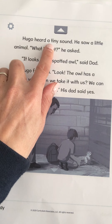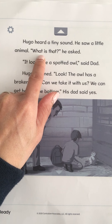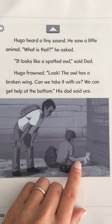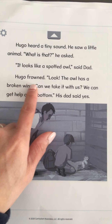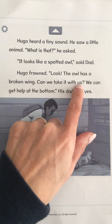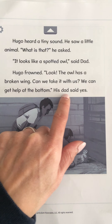Hugo heard a tiny sound. He saw a little animal. What is that? He asked. It looks like a spotted owl, said Dad. Hugo frowned. Look, the owl has a broken wing. Can we take it with us? We can get help at the bottom, his dad said.